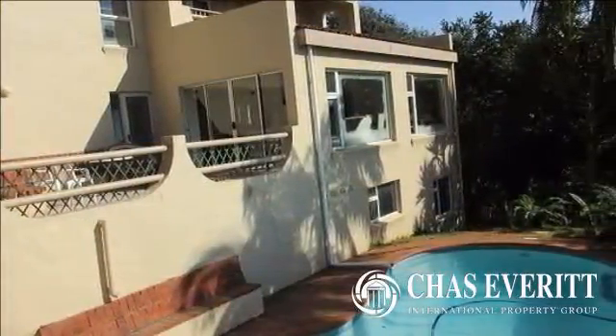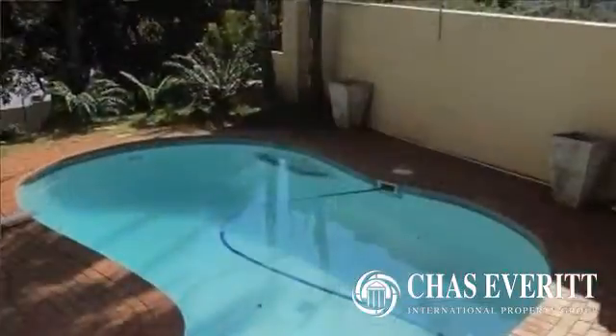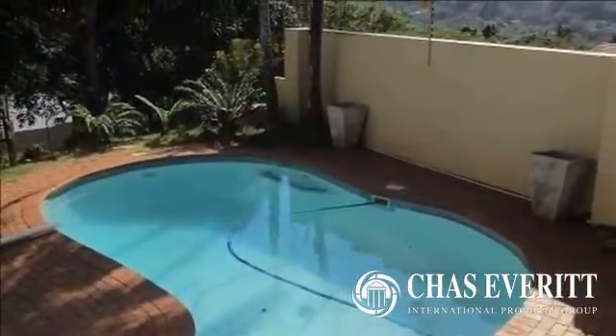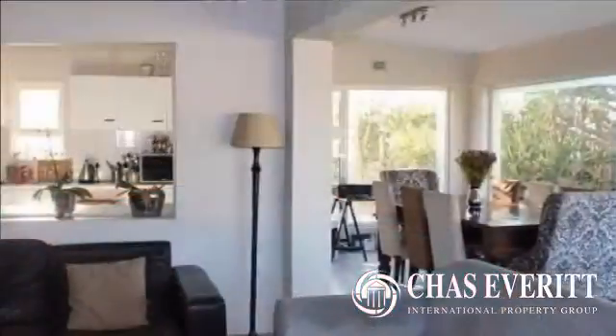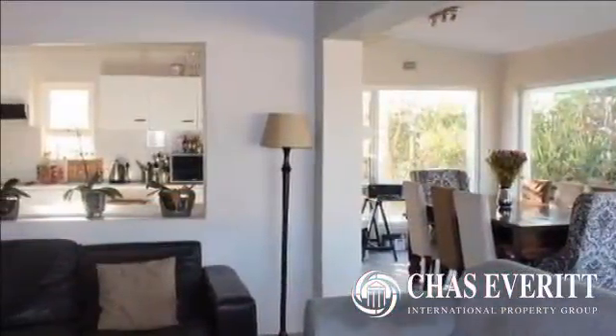This property is situated in a sought-after street in central Boleto. This elevated double-story home has loads to offer: four double bedrooms, two with their own balconies with distant sea views.